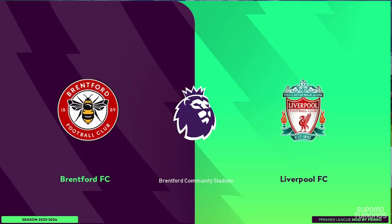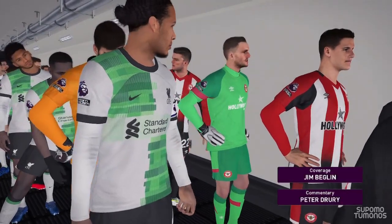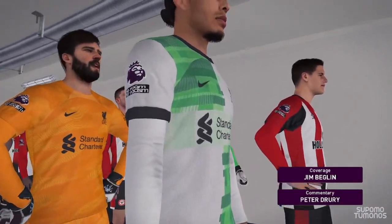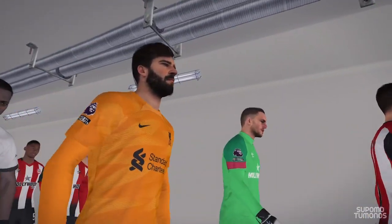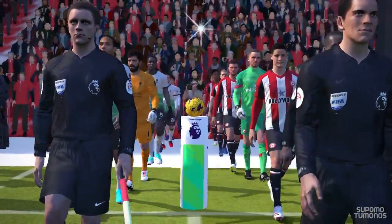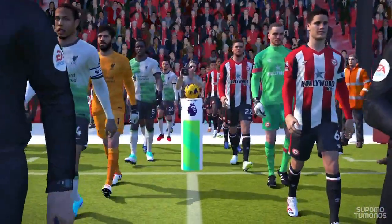A warm welcome to you all. We will be underway very shortly once all the pleasantries are complete. Here we have Brentford against Liverpool. I'm your commentator Peter Drury, and providing his unique brand of expert analysis, here's Jim Begley. Hi everyone, and thanks Peter — it's great to be on board.